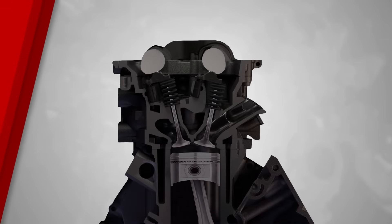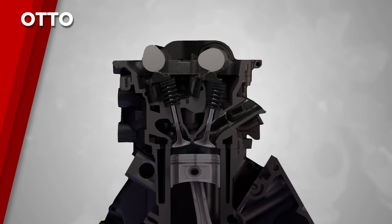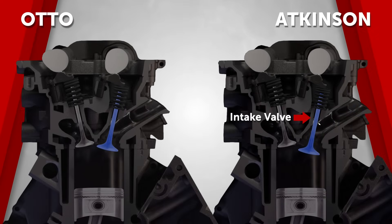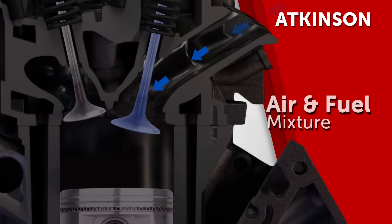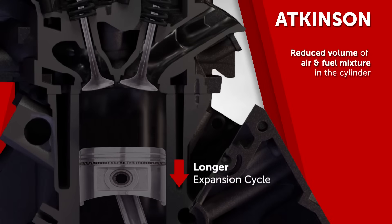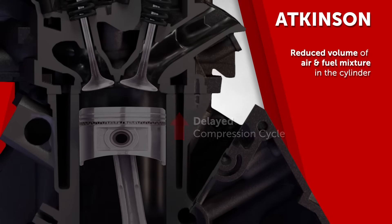In a traditional engine using the auto cycle, the compression and expansion strokes are equal. However, the Atkinson cycle holds the engine's intake valves open longer. This results in some of the air-fuel mixture being forced back into the intake manifold, which delays the start of the compression cycle and reduces the volume of air-fuel mixture in the cylinder.